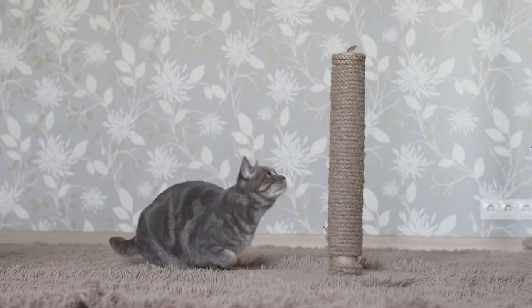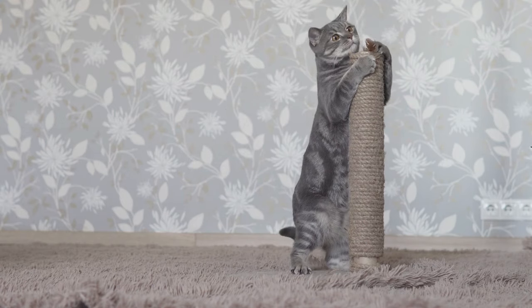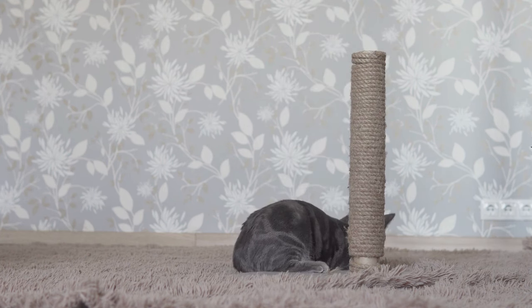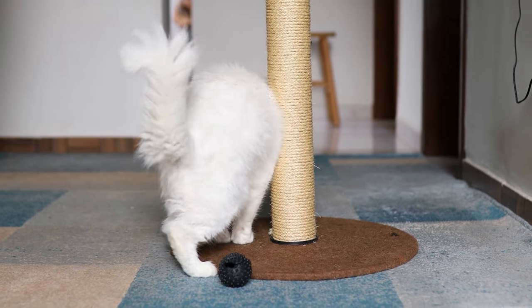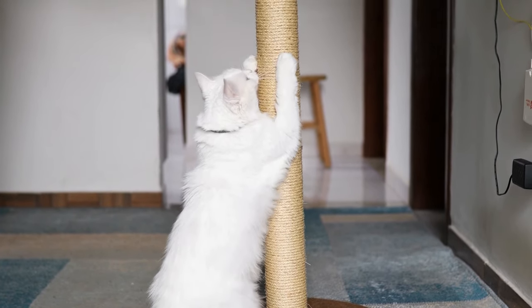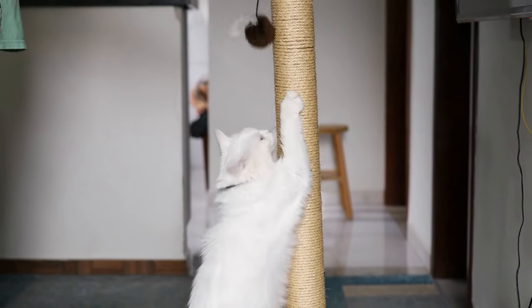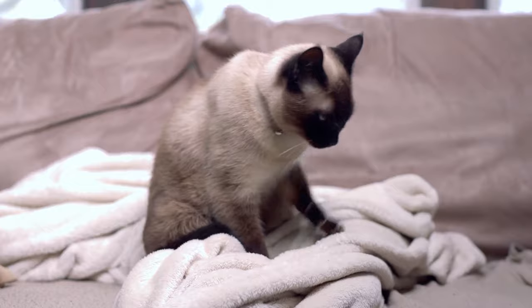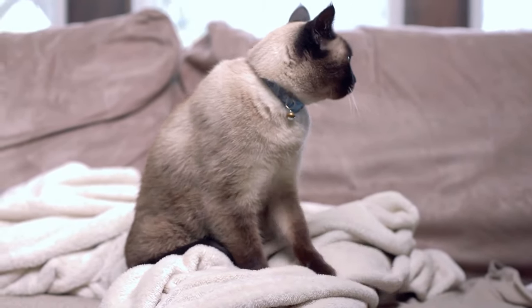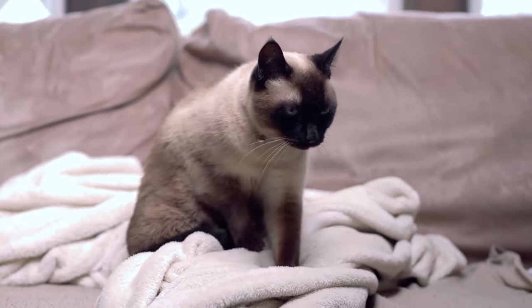If you have an indoor cat, the need to trim nails is a case-by-case basis. For example, if you have an older or less active cat, they might not use scratching posts very often. Note that when a cat uses a scratching post, their nails get filed down — that's why it's important for every cat owner to keep plenty of scratching posts throughout the house. Long claws can cause pain and infection if they curve and penetrate the pad. If your cat is getting their nails caught on furniture, clothing, or carpets, it can be painful for them to break free. If you have any doubts, ask your veterinarian.